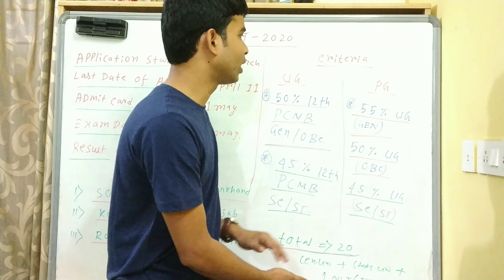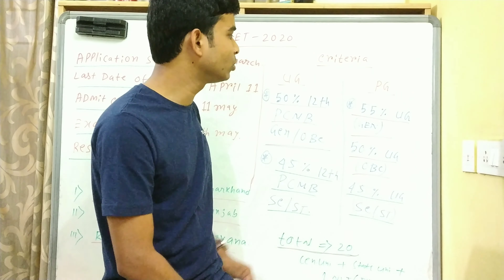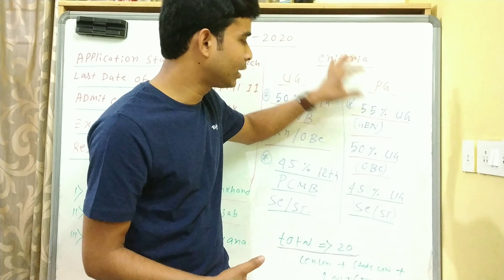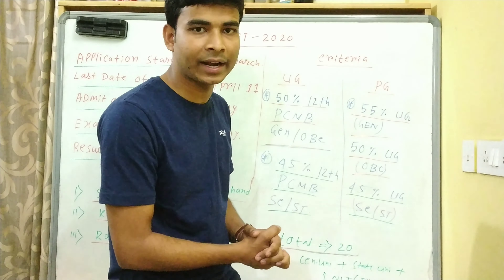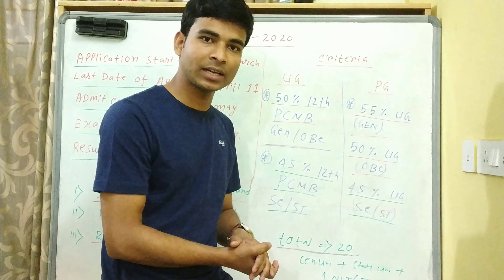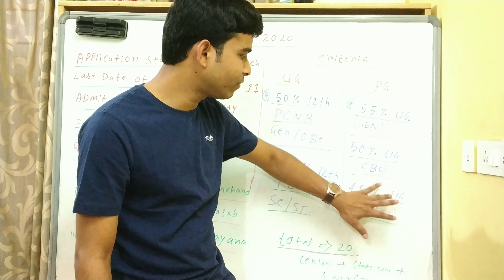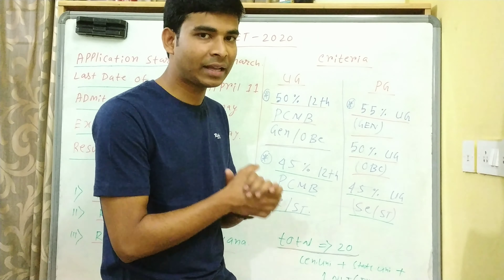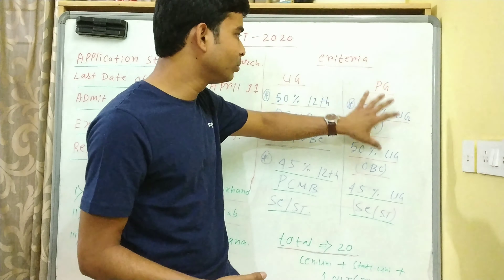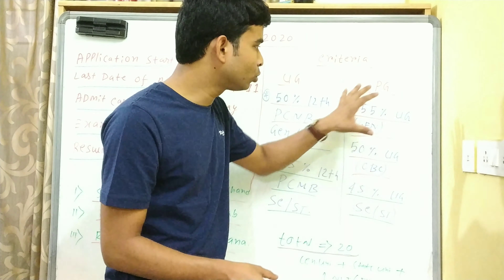Criteria for PG - MSc करने के लिए, integrated PhD करने के लिए - General category के लिए UG यानी bachelor's में 55% marks चाहिए। OBC category के लिए 50% marks in UG चाहिए। SC/ST और PWD के लिए 45% bachelor's में marks चाहिए। जिस subject में bachelor's किये हो या उससे related subject में हो तो apply कर पाओगे।